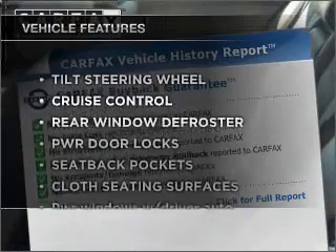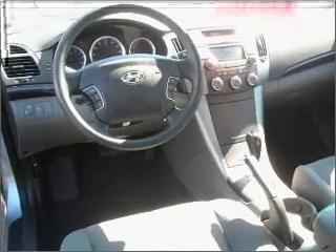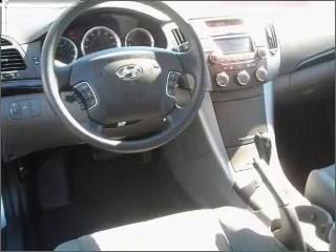Enjoy these notable features that are included in this vehicle: power door locks, power windows, power steering, cruise control, and an adjustable tilt steering wheel.